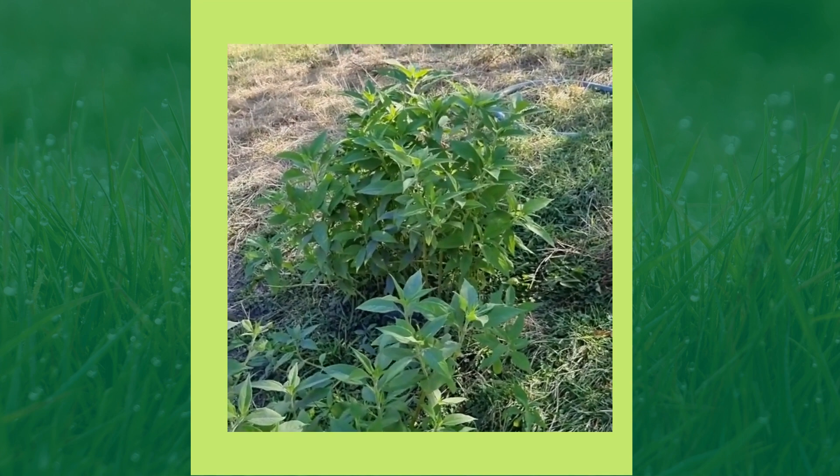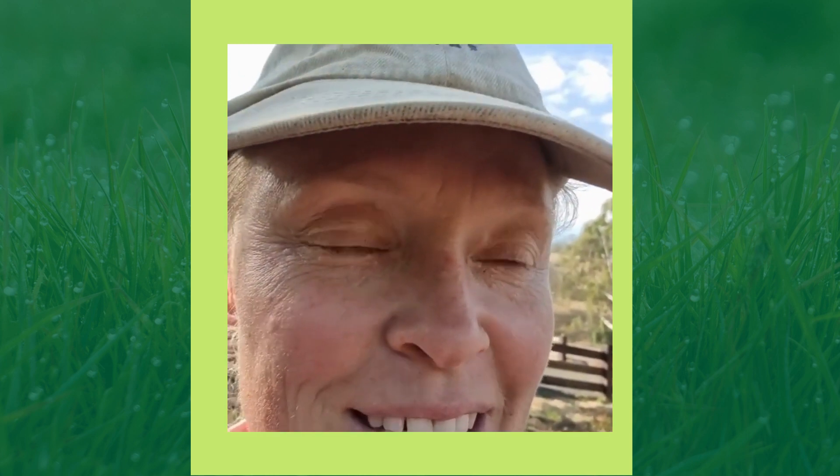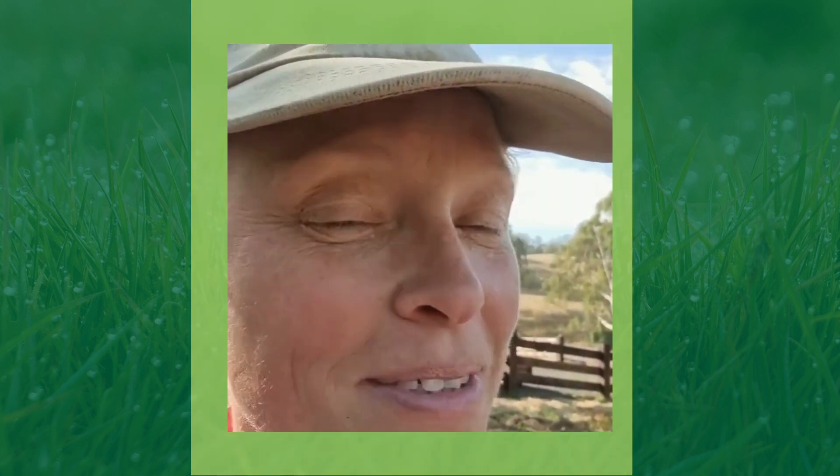Tomorrow this spot won't be here once the ewes come through - I'll take you back to show you after. They're really enjoying that other little spot at the moment, which is a relief. They're doing it pretty tough, as a lot of animals probably are right now. Fingers crossed for some of that Queensland rain to come down here.